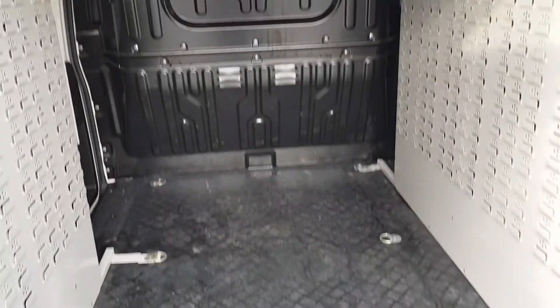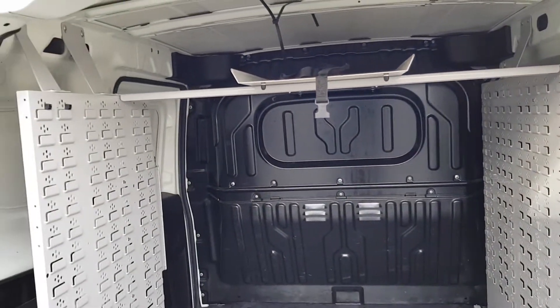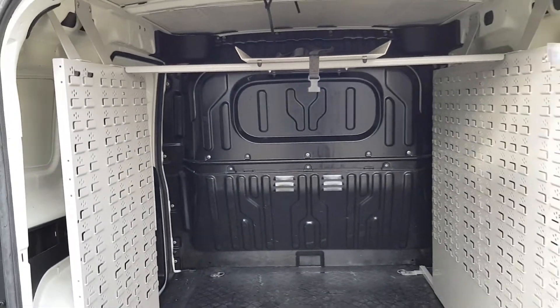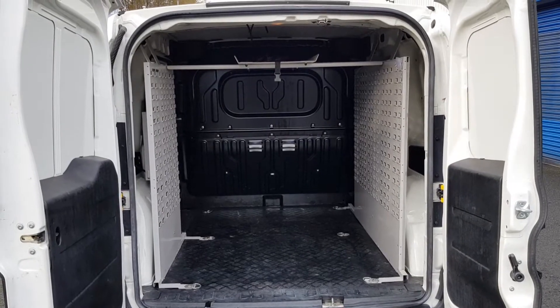The floor has been lined, there's a fitted bulkhead, and just a little bit of racking — we can easily take that out, it'll take us a couple of minutes. We'll probably take that out anyway to be honest. It's clean, it's tidy.